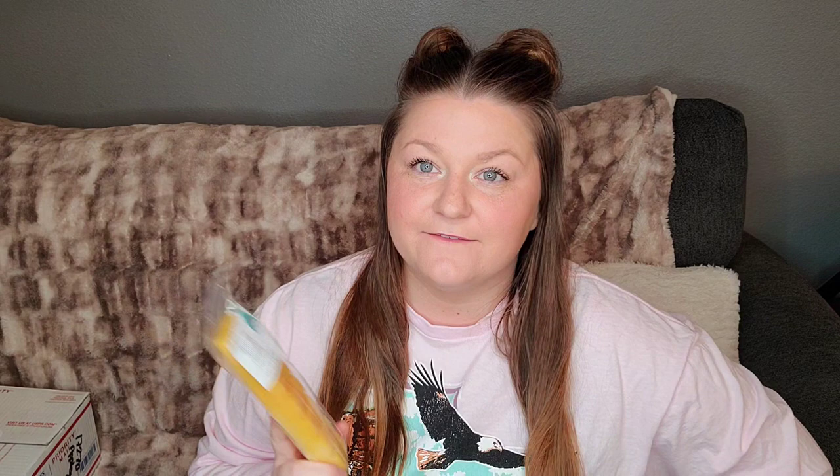This is her Bougie Bar in Banana Nutmeg Bread Pudding. I raved about this scent on her Facebook group because I had gotten it in one of the chunks — I think it came in a mystery box last summer. I finally got to melting it and it was just like heaven to me, so I think other people had requested it and she poured it in the Bougie Bar. This smells so good. This is probably one of my favorite banana scents I've ever come across. Usually the Bougie Bar is two colors, but this one's just one color, which is totally fine.